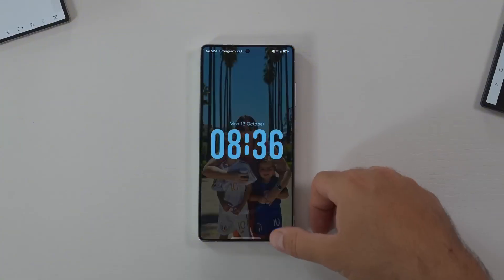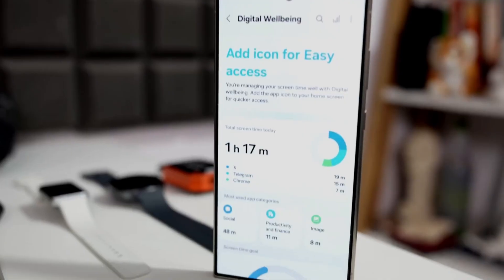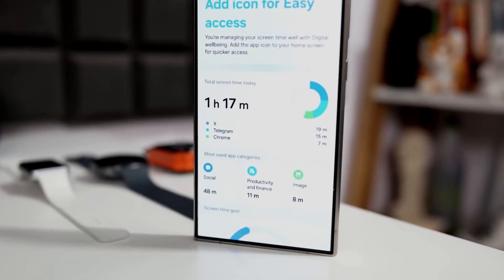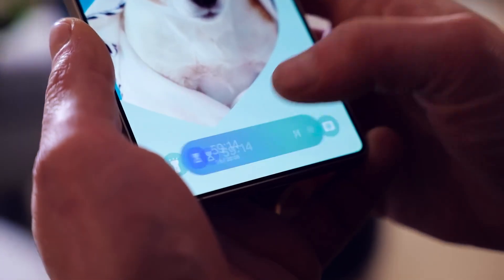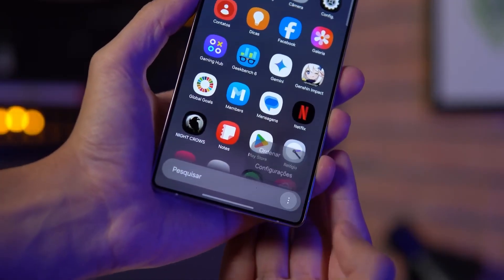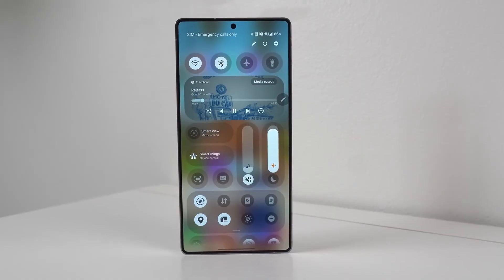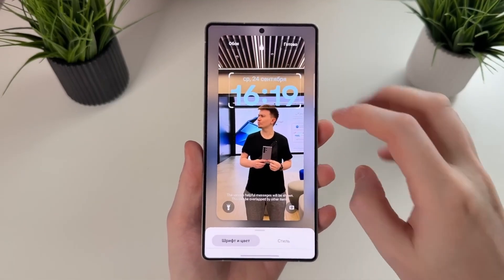The Meeting Assistant is one of those quietly revolutionary features that could change how you use your phone for work or study. It can listen during video calls, transcribe speech in real-time, and even translate foreign languages directly into captions on your screen. Imagine attending an international meeting or online class and never missing a word — that's the kind of futuristic help One UI 8.5 aims to deliver.